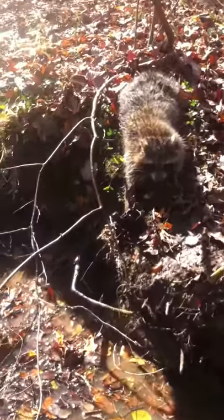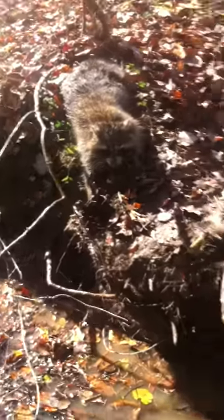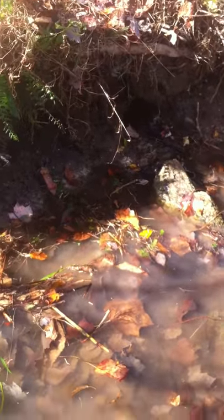Hi guys, we have this nice coon here. It's caught in a Duke one and a half with a pocket set, and it has dog food and salmon oil.